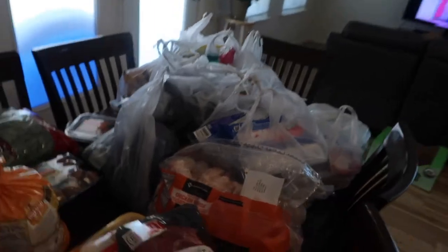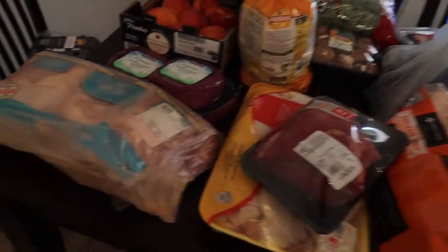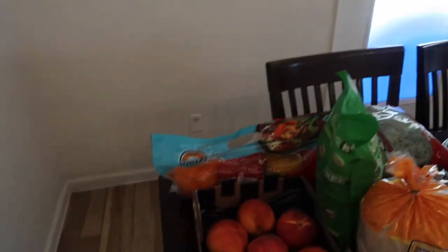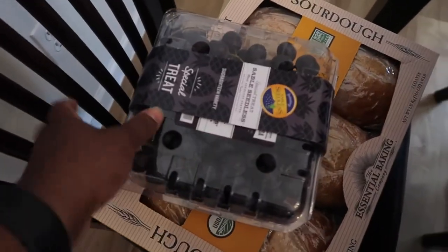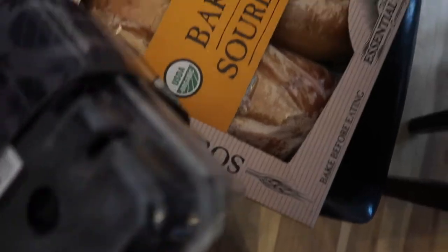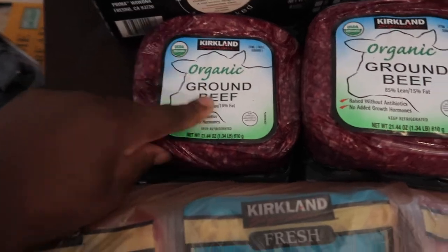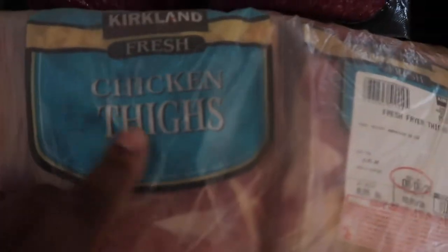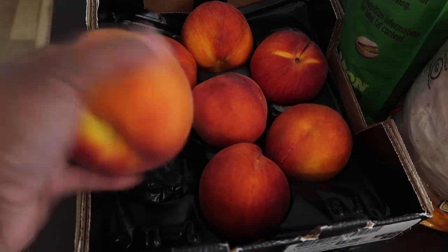Let me show you guys what I got — I have a full table full of stuff. Starting with the Costco items first: I bought some grapes for snacking, some baked-at-home sourdough bread, some organic ground beef, some chicken thighs, and some peaches. Y'all, these peaches look so good.